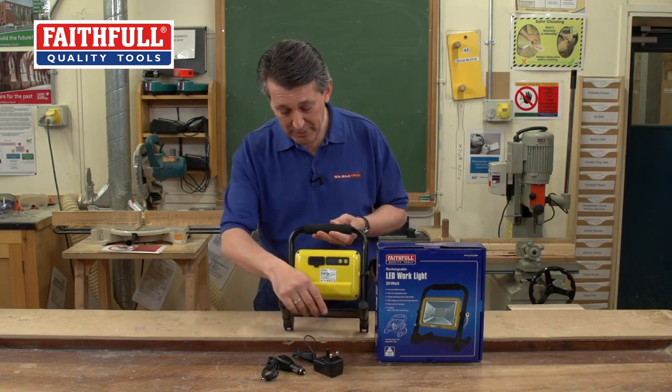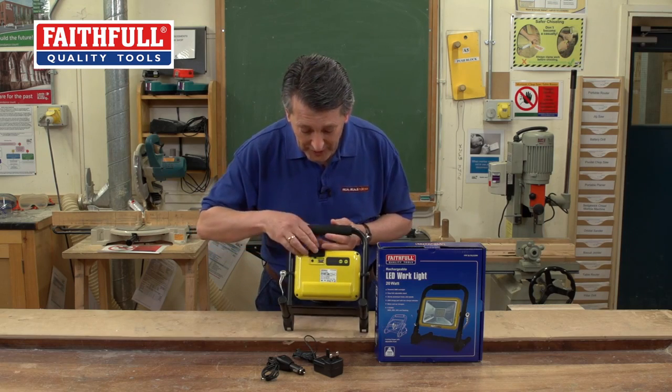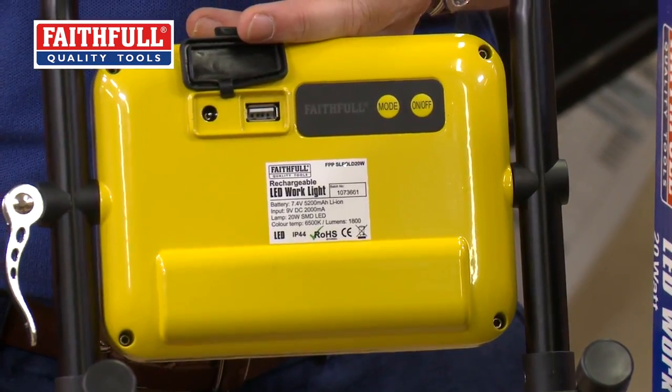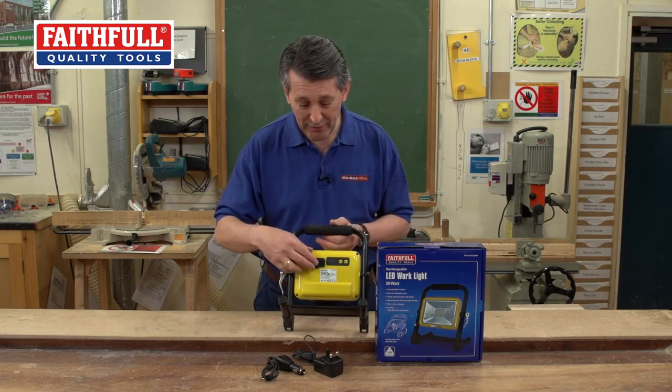A really nice feature on the back is where you charge it — there's actually a USB port in there. So you can charge your mobile phone from it, or charge anything that uses a USB adapter. Again, another great little feature.